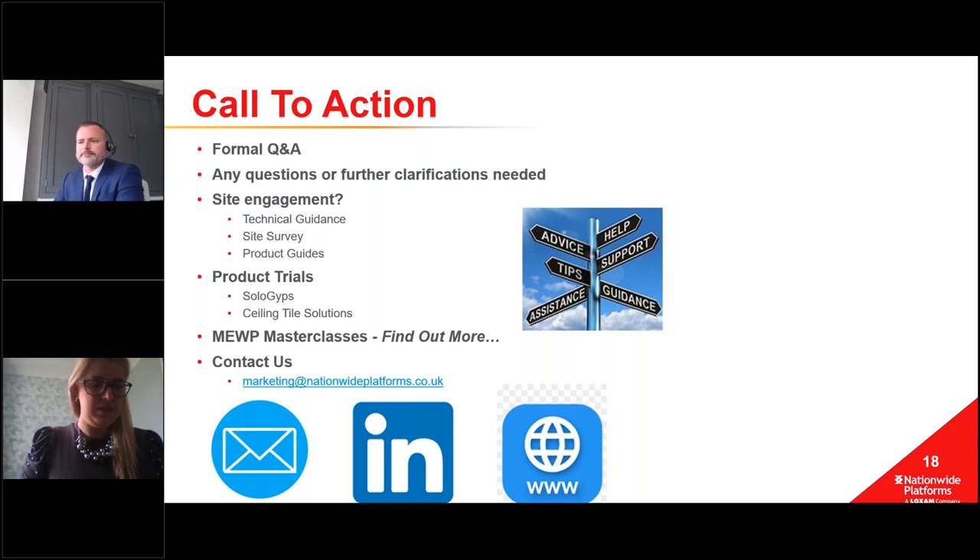Peter Douglas from IPAF has noted that they have a new IPAF 'Assess the Site' assessment course available through them, just to let everybody know about that.